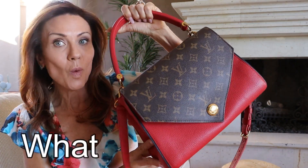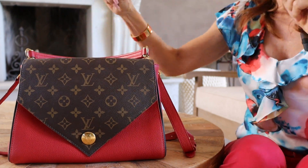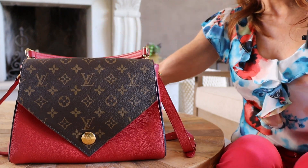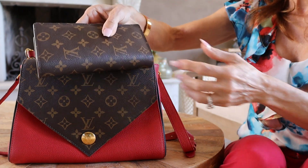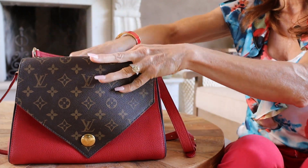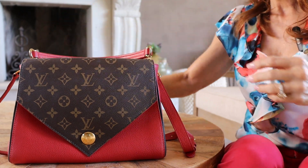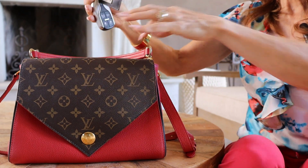Hi guys, and welcome to what's in my bag. This is what fits in my double V. Of course, my wallet, which is rather large. Of course, my cell phone and my key fob.